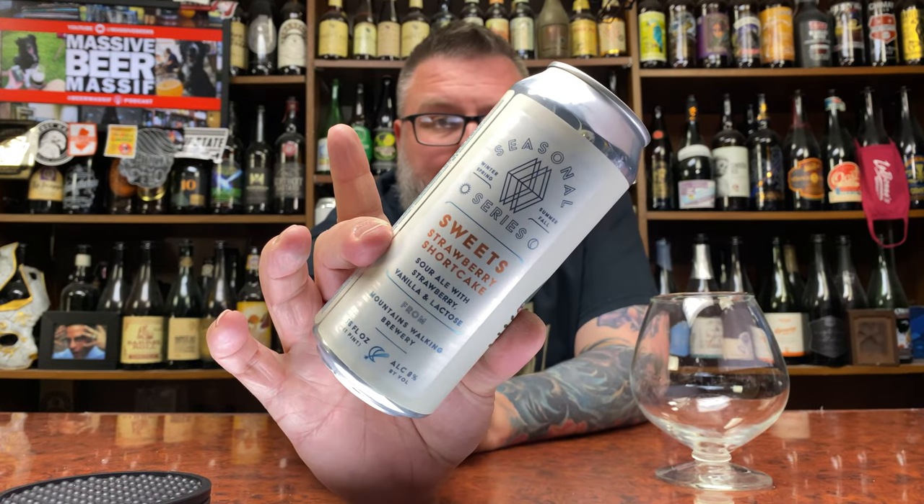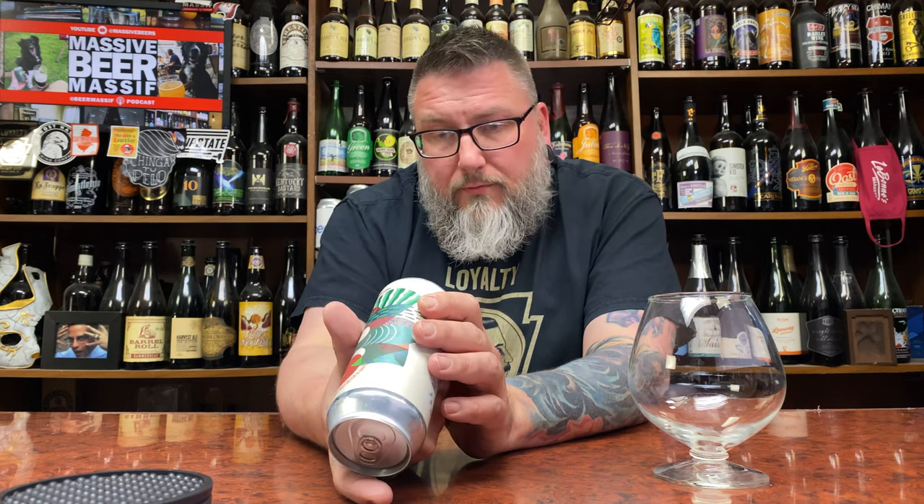How you doing YouTube? Matt Massa Beer Reviews back with a little bit of Mountain Walking up in this piece, in the form of their Sweets — a strawberry shortcake sour ale with strawberry, vanilla, and lactose at 8% alcohol by volume. This was canned almost exactly two months ago.